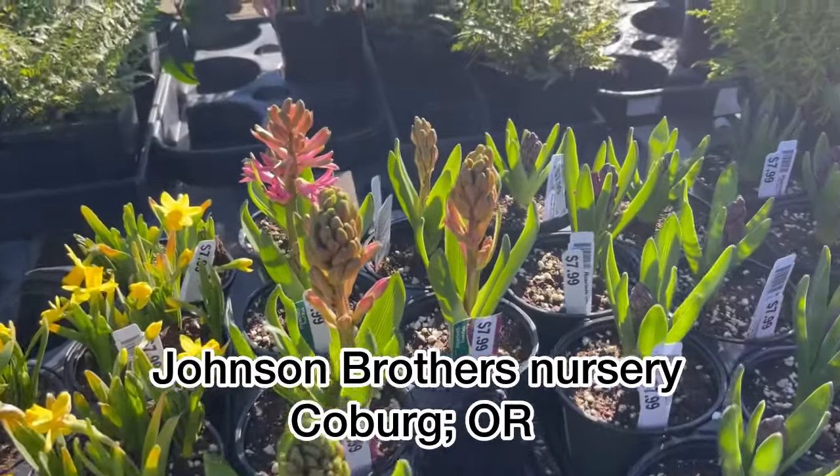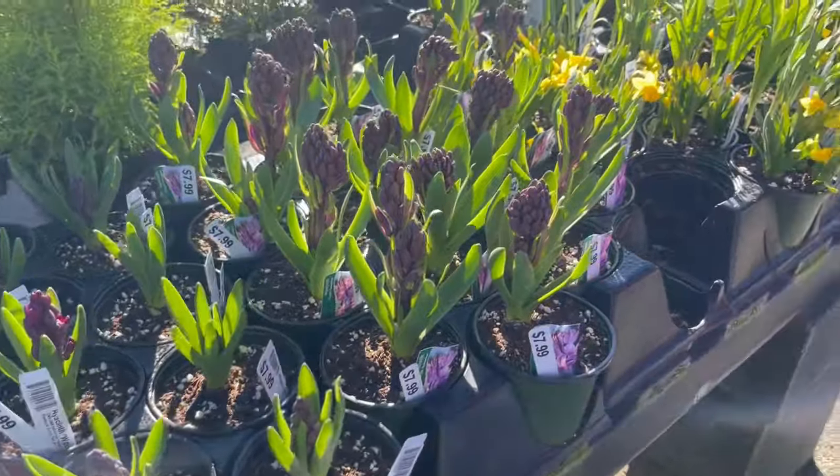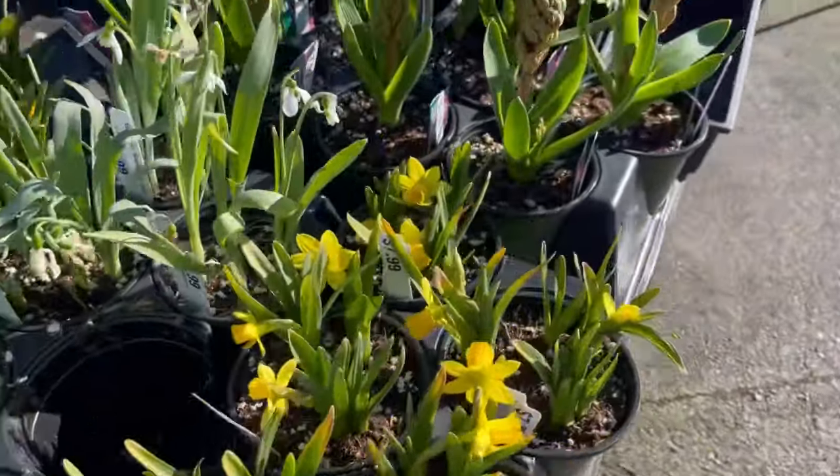Right when you walk in, they had some beautiful hyacinth bulbs which were ready to pop, and some other little mini daffodils that were already blooming. Such pretty spring color at the Garden Center today.